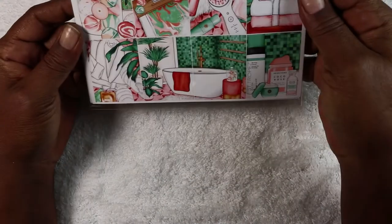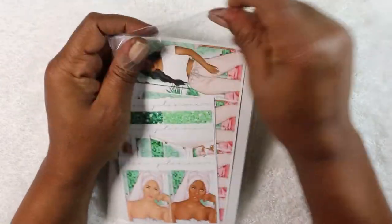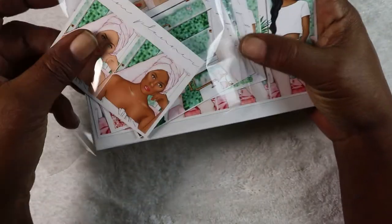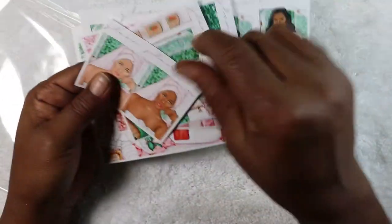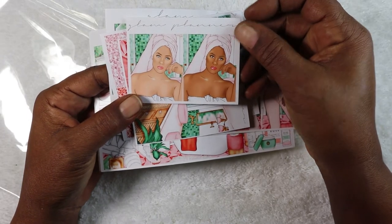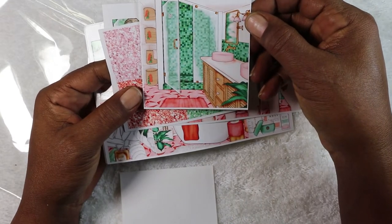This is from Glam Planner — an order I have been waiting for for so long. When it came out it sold out so fast. I could never get it, so I went on the Glam Planner Facebook group and found it. This is the double box design, and it represents who I am right now — I'm all about self-care.